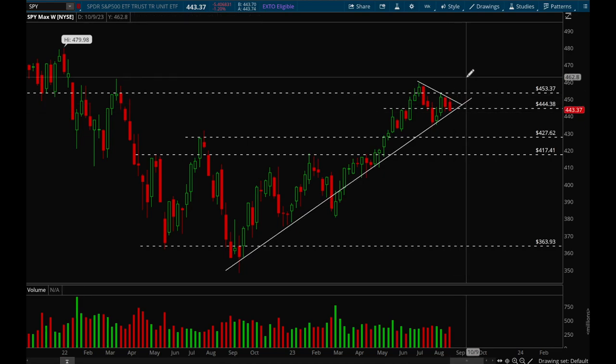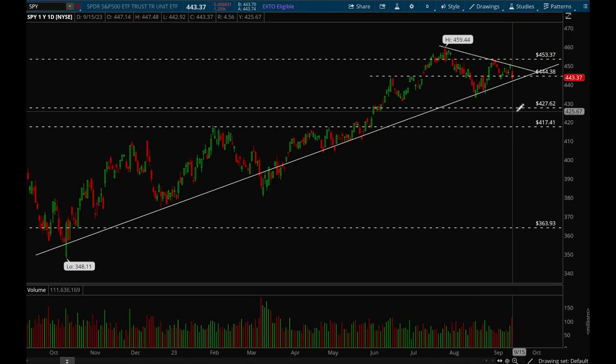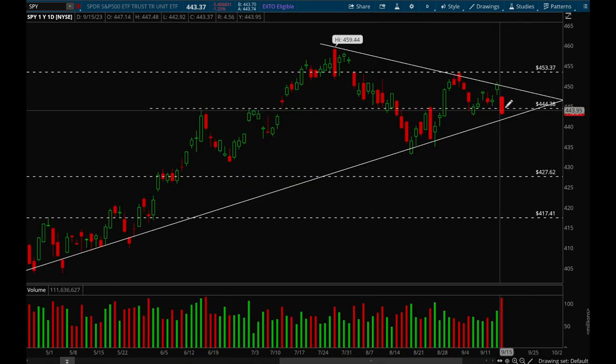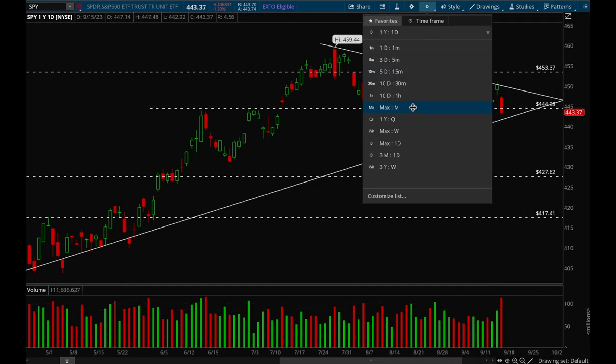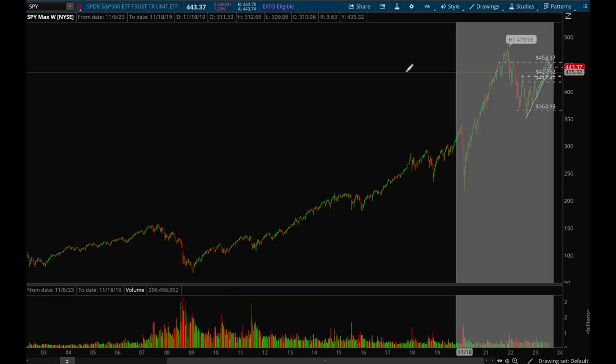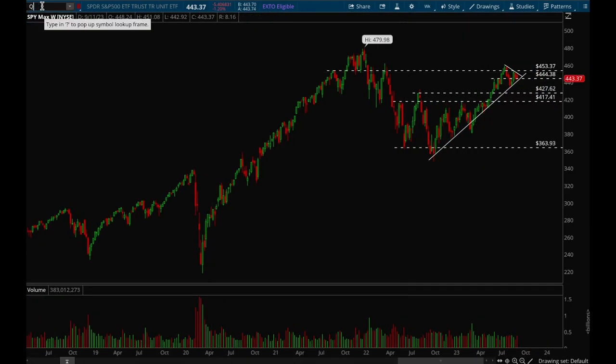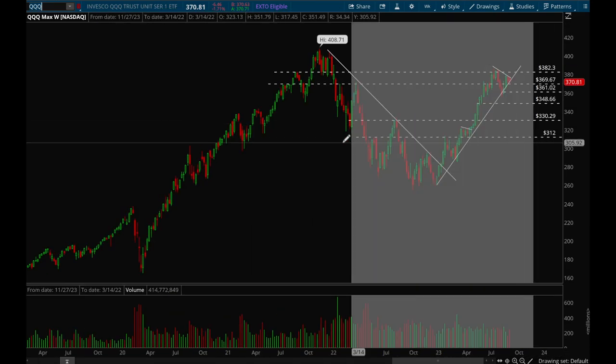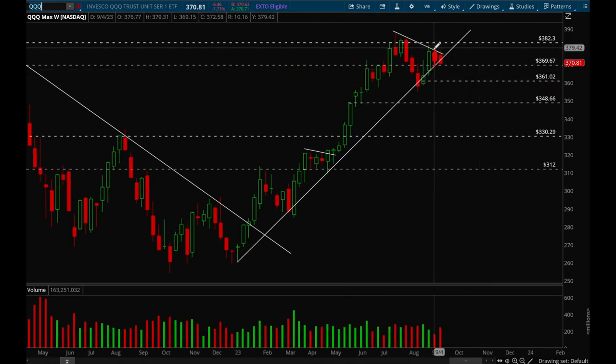On Thursday it was going really well, but on Friday we had a pretty nasty gap down and then we ended the day with a pretty big increase in volume at the lowest point. So Friday was pretty ugly, but we'll see what happens next week. That's SPY.